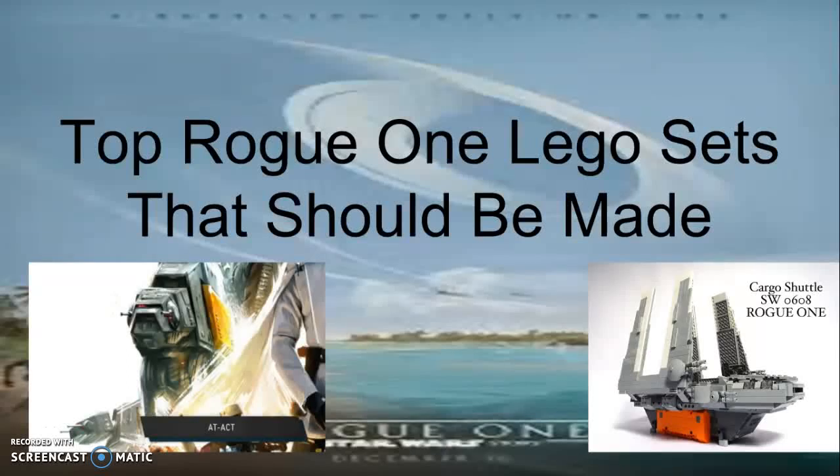These are the top Rogue One Lego sets that should be made. For those who have not seen the film, this will contain spoilers, so if you don't want it spoiled for you, please do not watch the video.